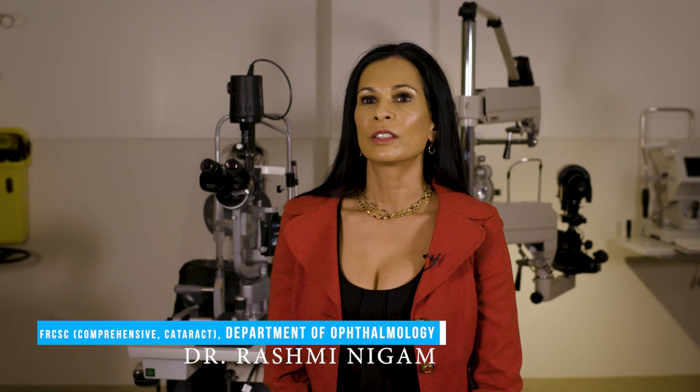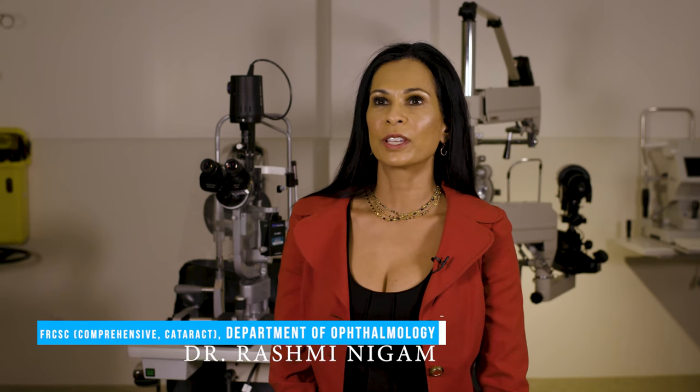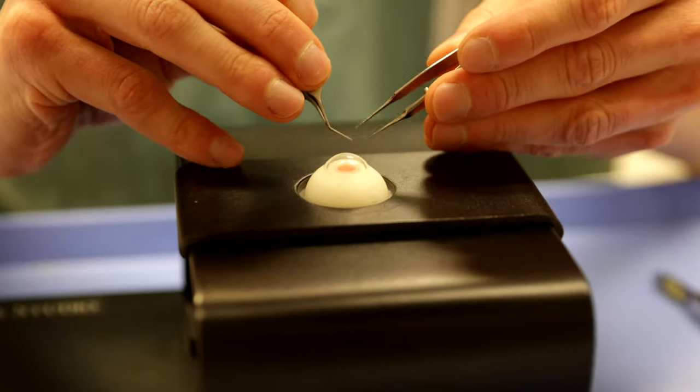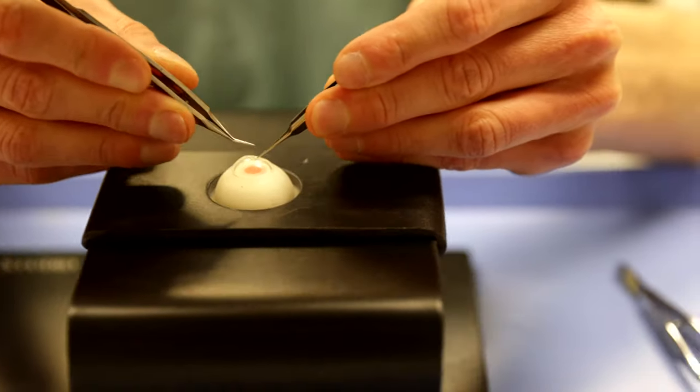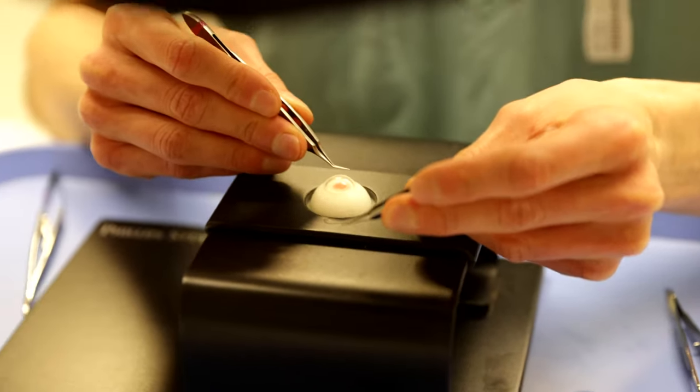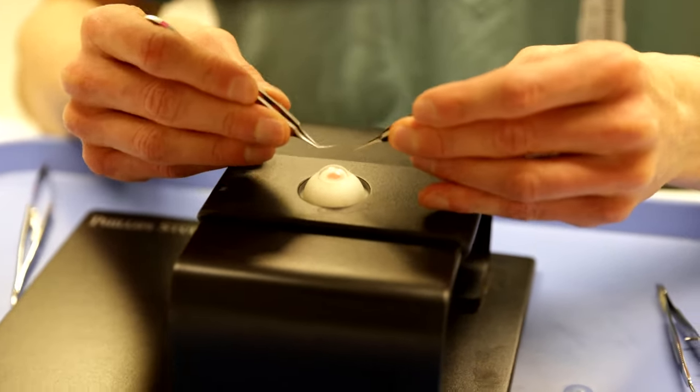Surgery is very important in ophthalmology residency. We introduce it in the second year. The focus of surgery is in the fourth and fifth year, and there are a number of different types of surgical procedures that the residents are exposed to. The focus is on cataract surgery towards the end of their training.